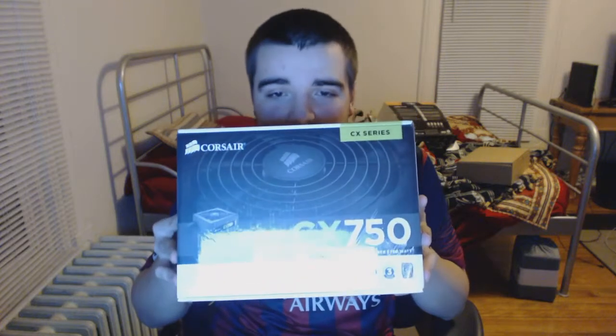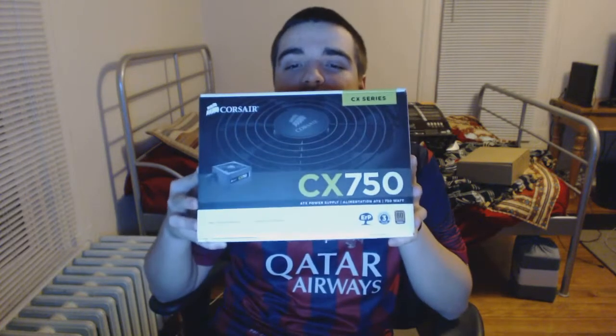How's it going? Today I have more computer parts — this is the power supply, which obviously powers the entire computer. This is the Corsair CX 750, a 750 watt power supply.